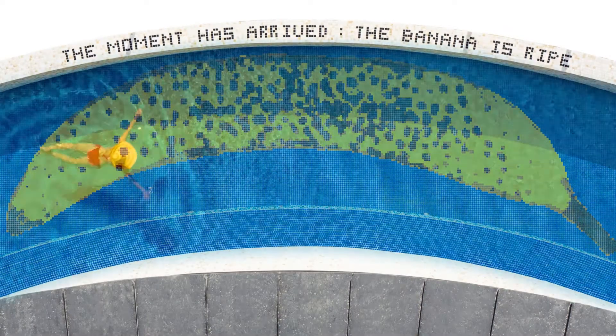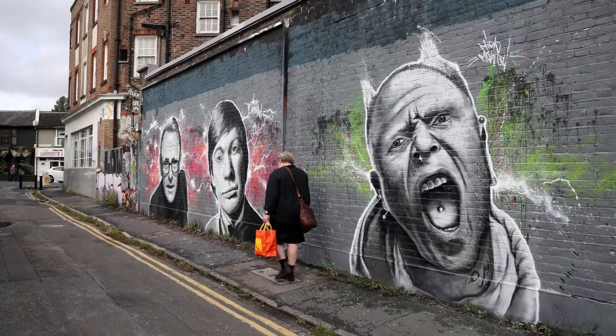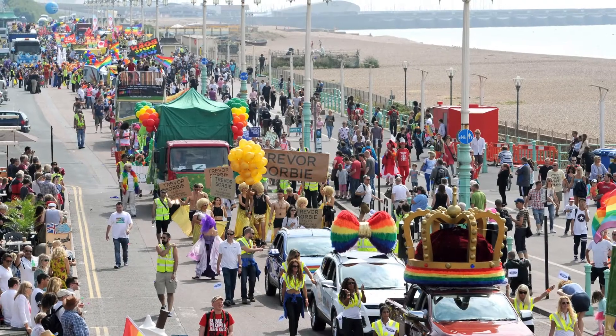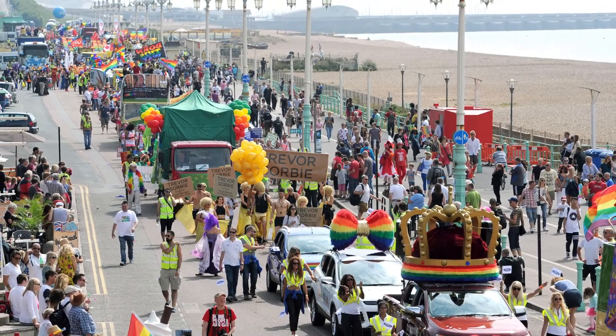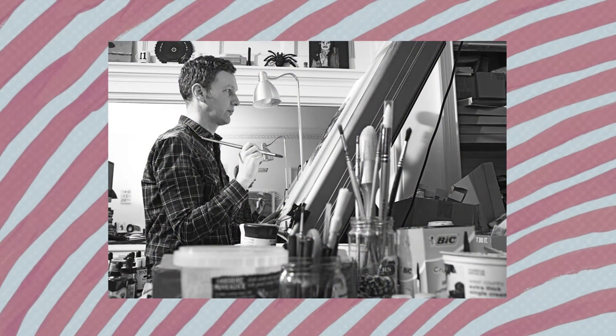And who wouldn't want to swim over an image of such a banana? Kemptown has long been a bastion of art, artists and LGBTQ+ culture. And this is something Soho House's Head of Collections, Kate Bryan, has very much taken into account in the decisions around their art. It's also the location of Shrigley's studio.